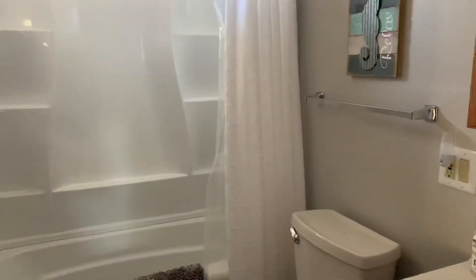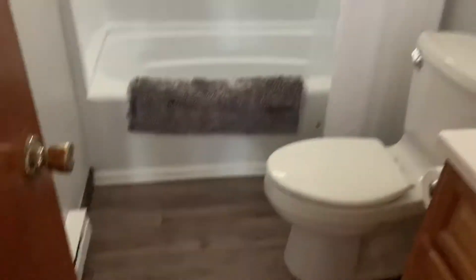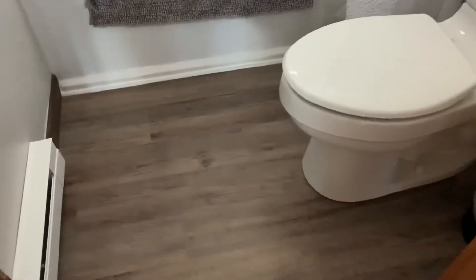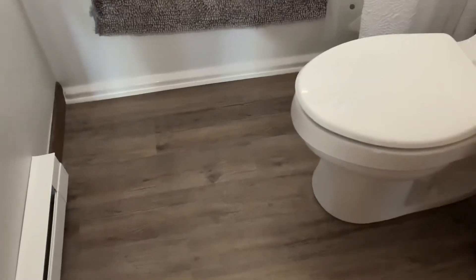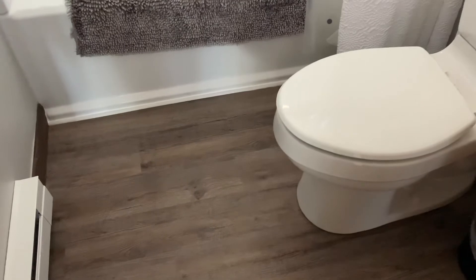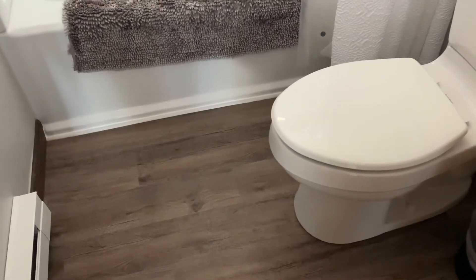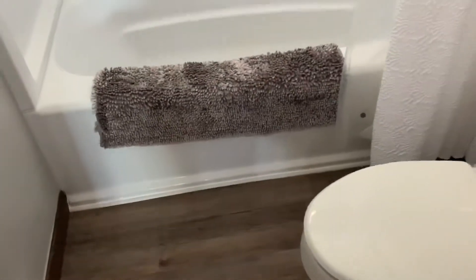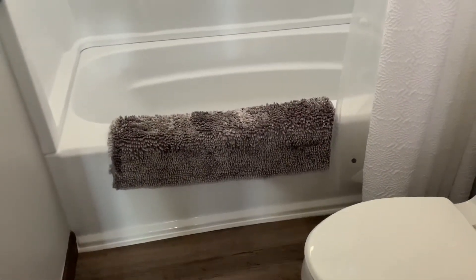This is the bathroom, and it is the only bathroom in the house. It looks like it has been updated fairly recently. There is different flooring in here — that is luxury vinyl tile, or luxury vinyl plank actually.